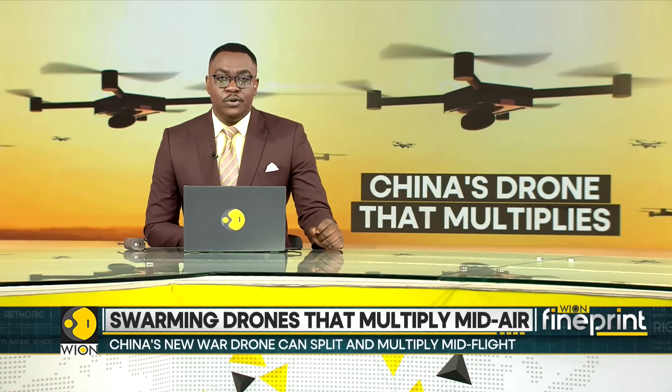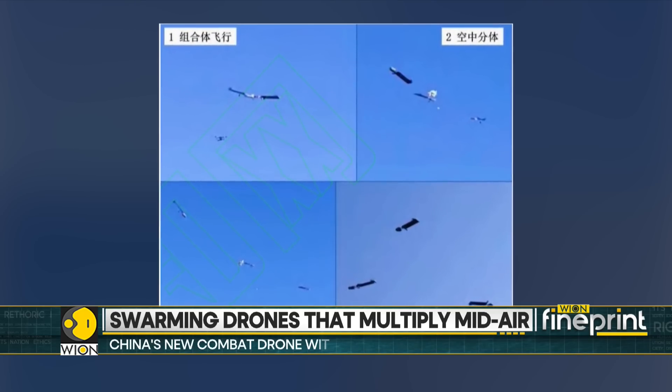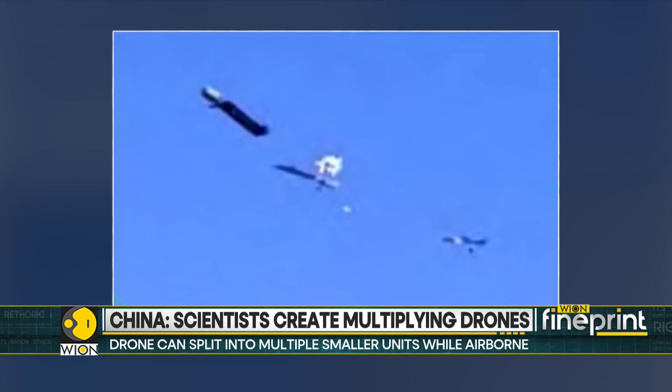At first glance, the drone looks like a standard Chinese consumer drone, but once it reaches the combat zone, it splits instantly into two, three, or even six smaller drones.